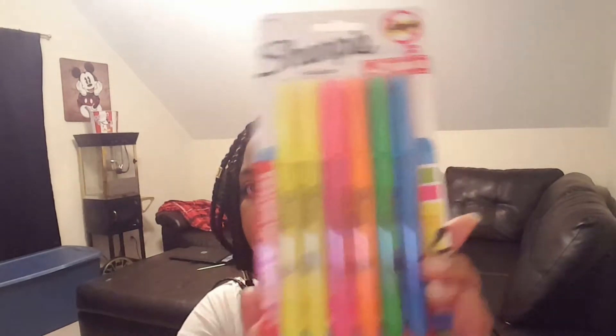I also got some highlighters because in high school you have to highlight a whole bunch of things. The pack comes with two yellow highlighters, one pink, one orange, one green, and one blue highlighter.